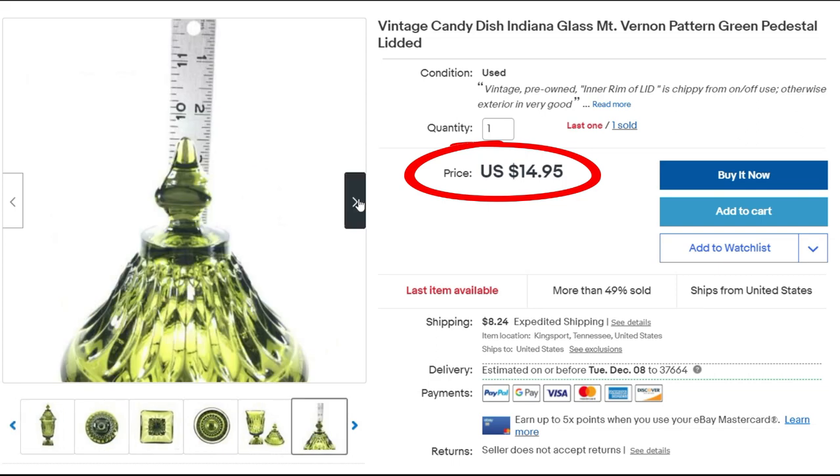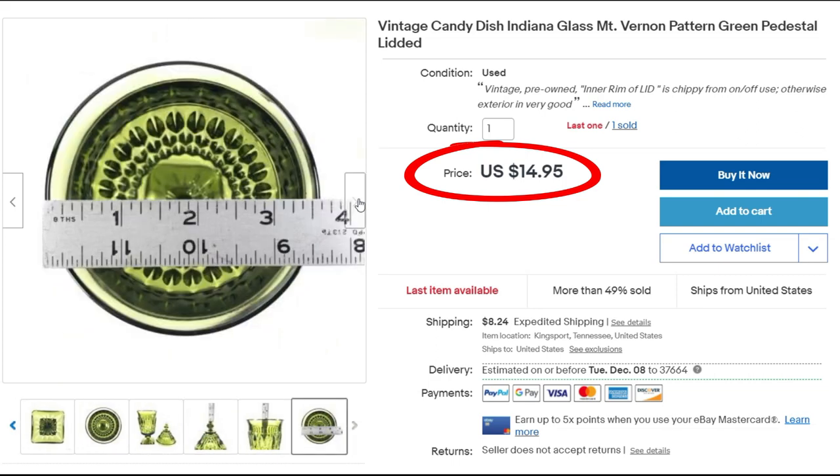In fact, I bought two of them and they've both sold — one here in November, and you'll see eventually the one that sold in December.